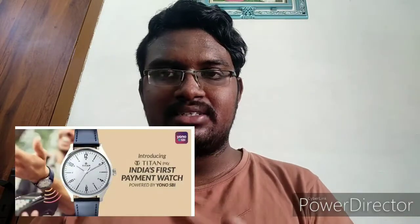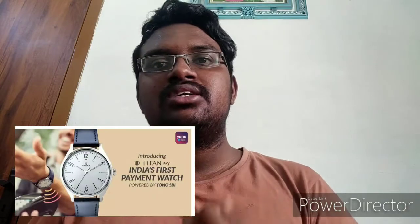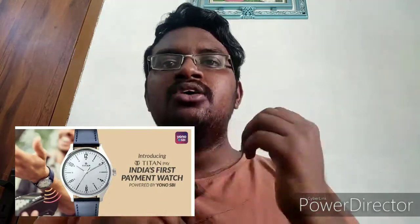Titan Pay went one step ahead of UPI. You don't need any internet, you don't need any phone, you don't need any cards — just with your Titan watch you can make payments. They are using NFC, that is Near Field Communication, by keeping an NFC chip in your Titan watch strap. With the help of this strap's NFC chip, you are going to make payments.